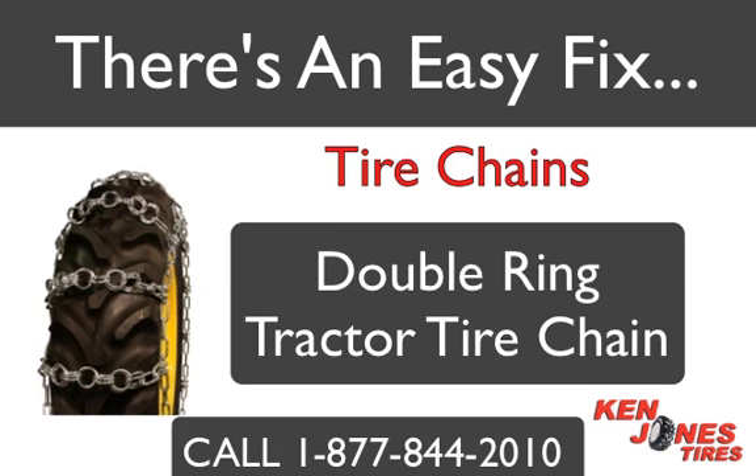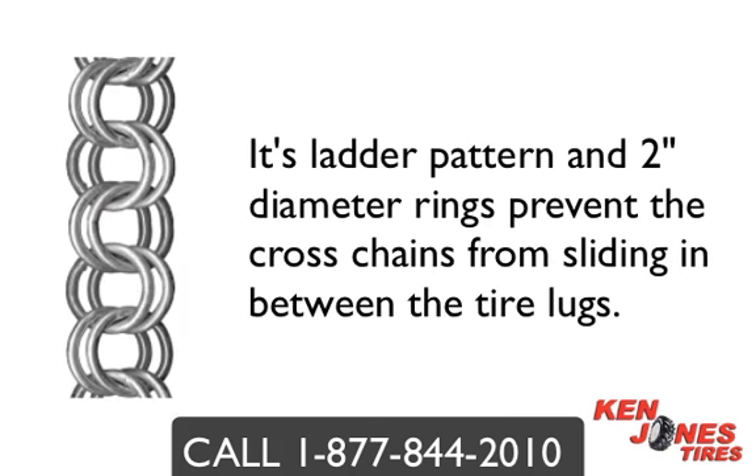One popular style of tractor chain is the double ring tractor tire chain. Double ring chains are ideal for use in mud or snow, on or off road use, and are excellent in soft terrain. Its ladder pattern and 2 inch diameter rings prevent the cross chain from sliding in between the tire locks. The double welded rings rotate providing extra wear and are self cleaning.